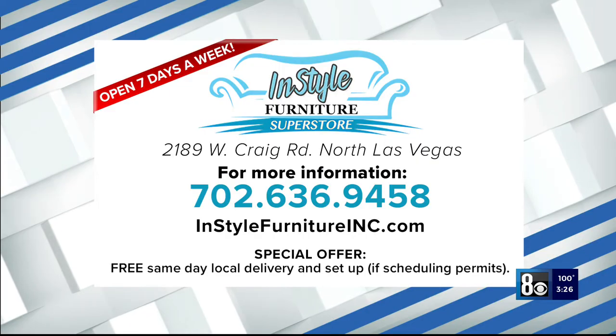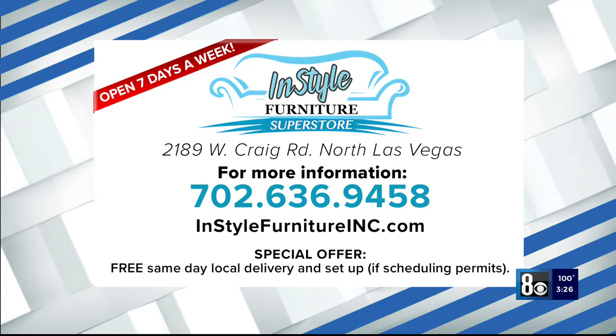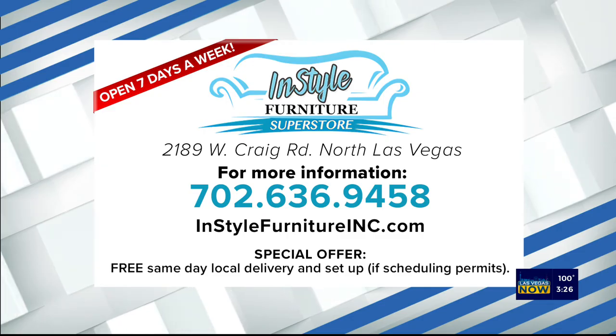We love it. Looks great. It's definitely an upgrade, and we've upgraded the snacks too — have you guys noticed that? Used to be just stale pretzels, and now we actually have fresh snacks. Thank you to InStyle Furniture Superstore for sponsoring this segment and for our new green room.